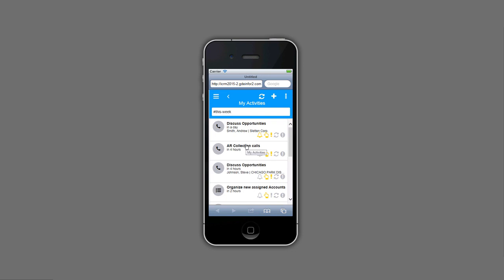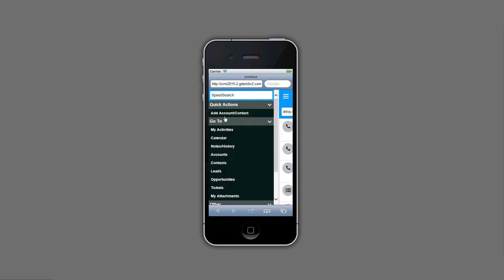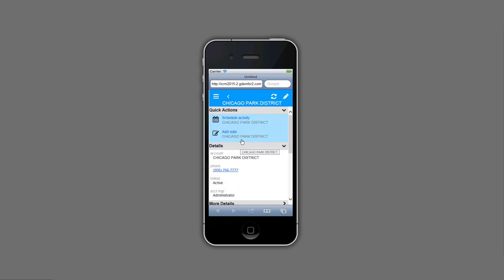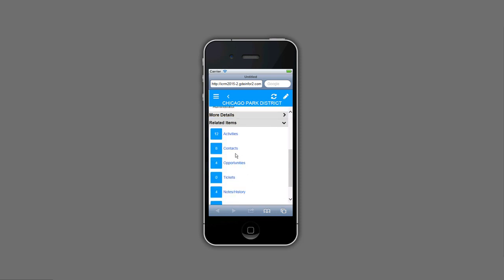I closed that phone call and move on with the rest of my day. Still just getting out of bed — I want to take a quick look at all my accounts on my iPhone. I click and search for Chicago Park District, and there it is. Clicking and drilling gives me this 360-degree view of this account. I can add a note, schedule an activity, or look at more detail. Related items show 12 open activities, 8 main contacts, and a bunch of opportunities — I can click, drill, get the information I need, and move on.